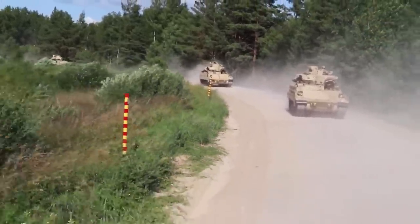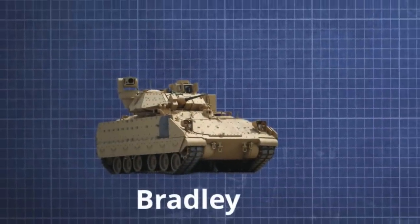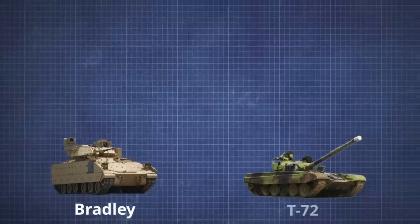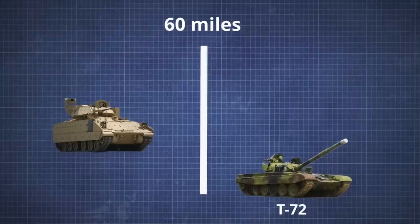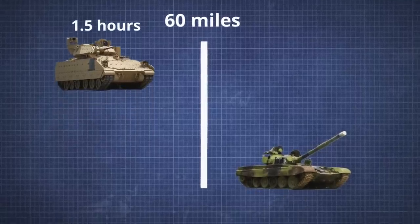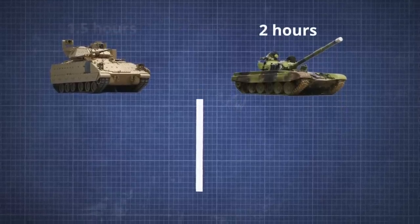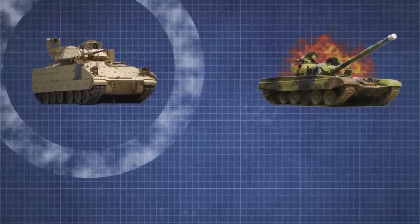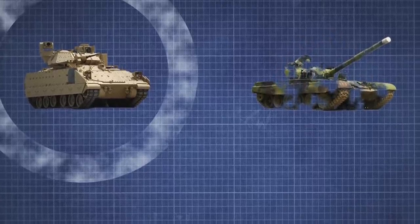Moreover, this IFV is much faster than tanks and can accelerate up to 50 miles per hour with fairly high maneuverability. To test the maneuverability and power of the Bradley, let's have a hypothetical race between it and the T-72 tank over a distance of 60 miles. At full speed, it would take the Bradley about an hour and a half to cover this distance, while the heavy tank would need at least two hours. The Bradley could spend that extra time fortifying its position, switching from defense to offense, and greet the T-72 in the ruins of its colleagues.